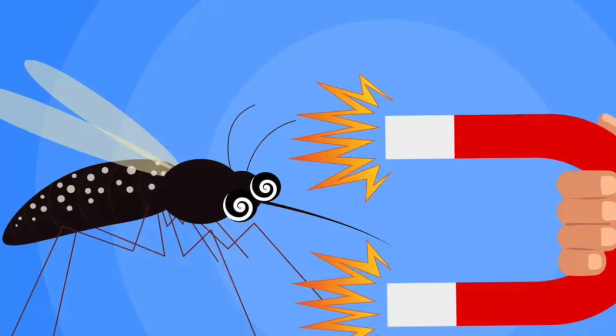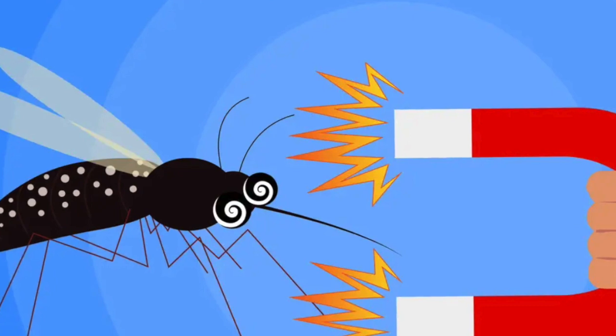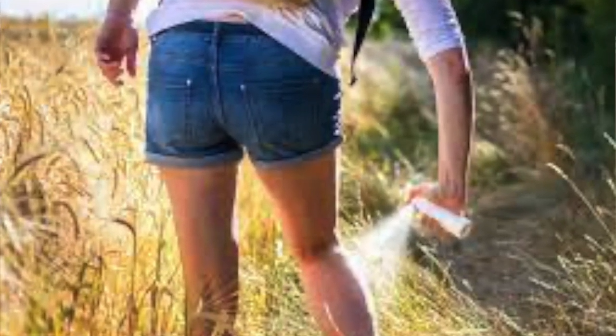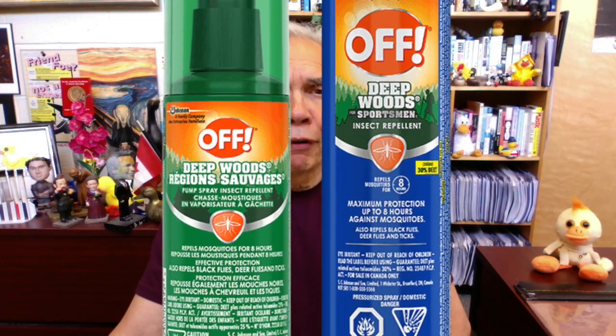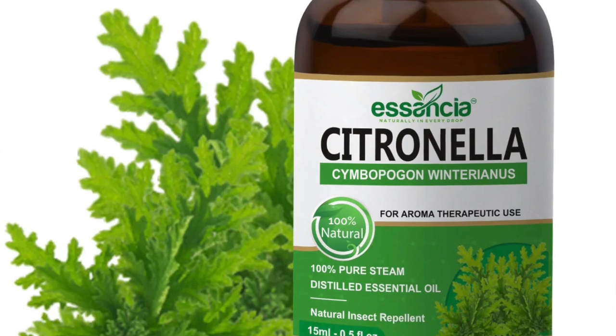Mosquitoes are attracted to humans by chemicals released from sweat, as well as by carbon dioxide that is exhaled. The most common mosquito repellent is N,N-diethyl-meta-toluamide, better known as DEET. However, concerns about its toxicity have been raised, especially for children. Oil of citronella has no such issues, but doesn't work as well.